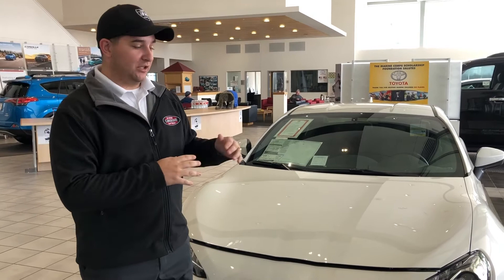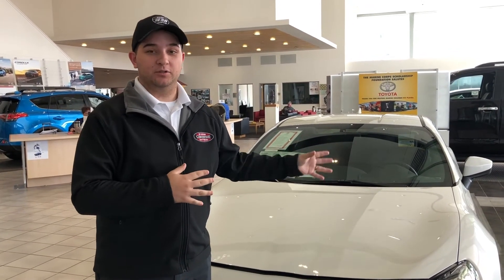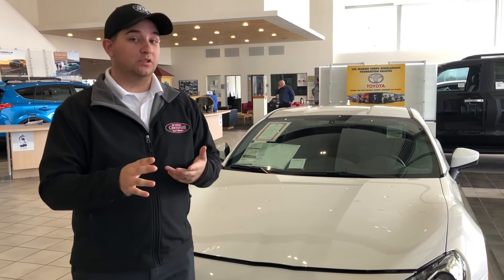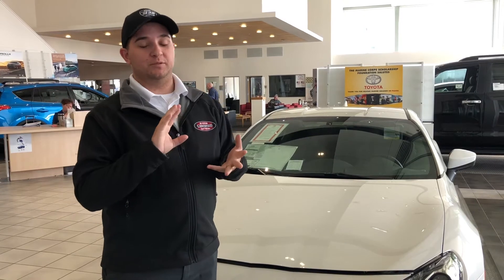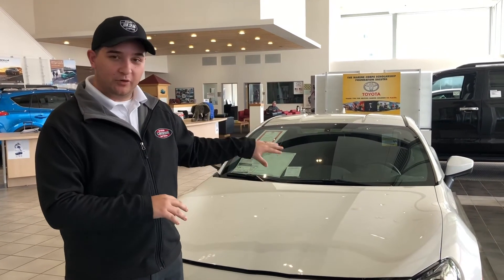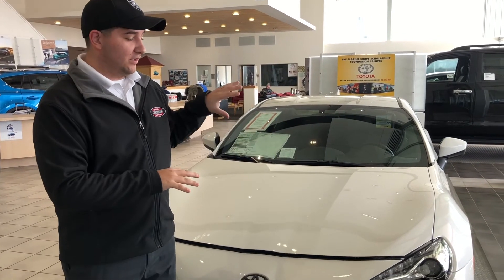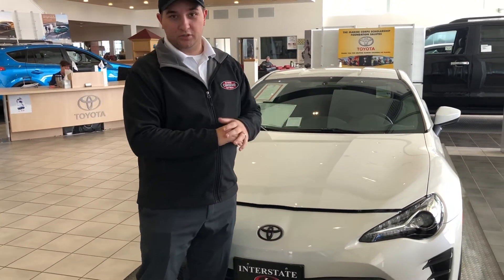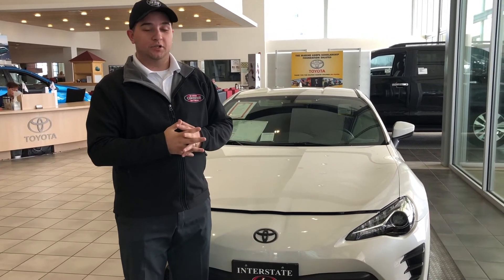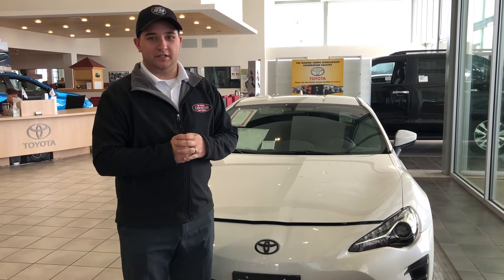Some of them being from Toyota, some of them being third party like our Nitto performance tires that we have on the vehicle. TRD performance exhaust, which is a dual exhaust. TRD performance brake pads. We have the TRD lowering springs to keep that center of gravity as close to the center as possible. We have our TRD sway bar, so when you're going in and out of those corners in the canyon or on the track, you're gonna stay right there close to that corner and you'll be fast in, fast out.